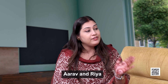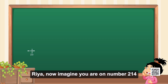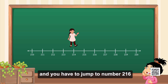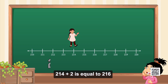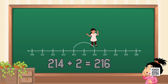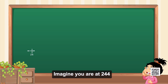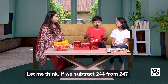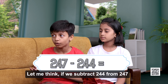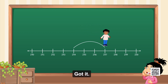Now, let's play a fun game with a number line. Arav and Rhea, imagine a number line from 210 to 220. Rhea, imagine you are on number 214 and you have to jump to number 216. It's easy — I can add two steps to it: 214 plus 2 is equal to 216. Great. Now, Arav, imagine a number line from 240 to 250. Imagine you are at 244 and you have to jump to 247. If we subtract 244 from 247 we get 3, so I have to jump three steps.